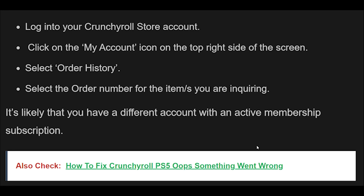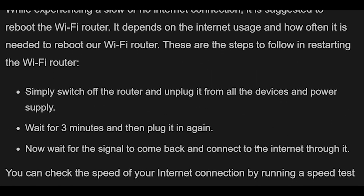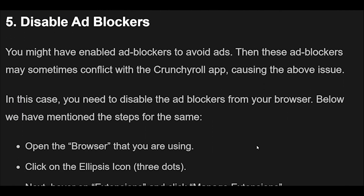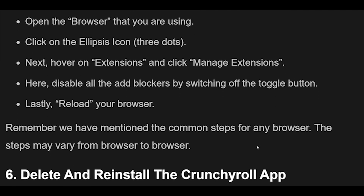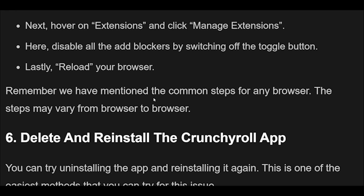Fix 5: If you have enabled ad blockers to avoid ads, they may sometimes conflict with the Crunchyroll app, causing the issue. In this case, you need to disable the ad blockers from your browser. Open your browser and click on the ellipsis icon (three dots). Hover on Extensions and click Manage Extensions. Disable all the ad blockers by switching off the toggle button. Lastly, reload your browser. Note that the steps may vary from browser to browser.